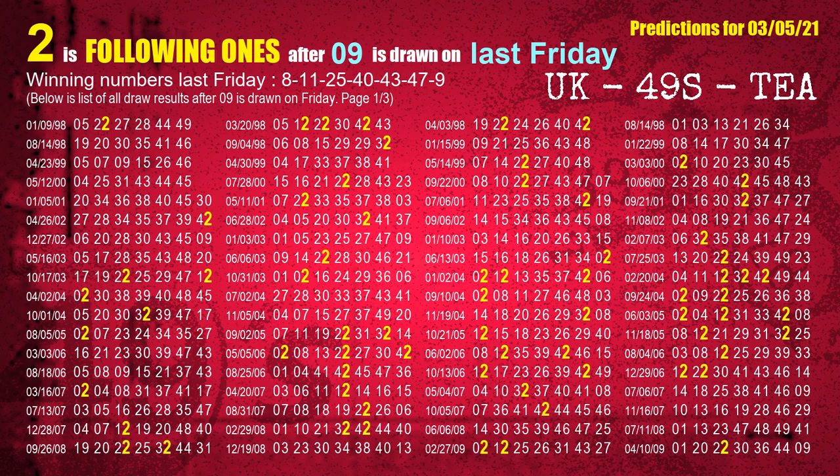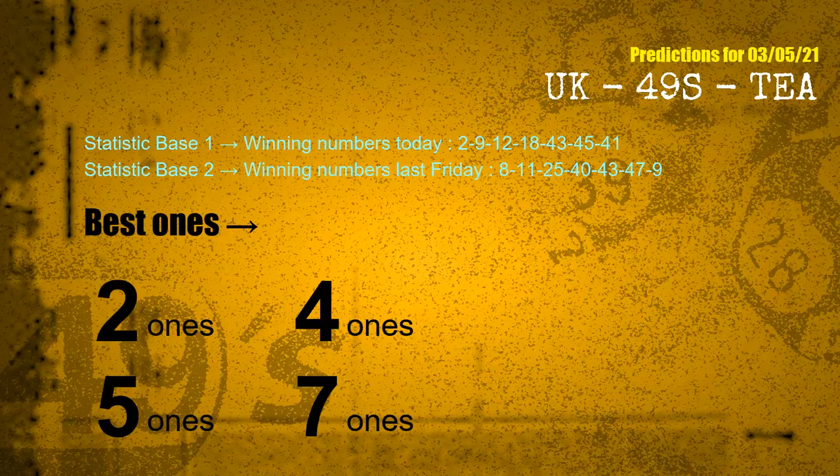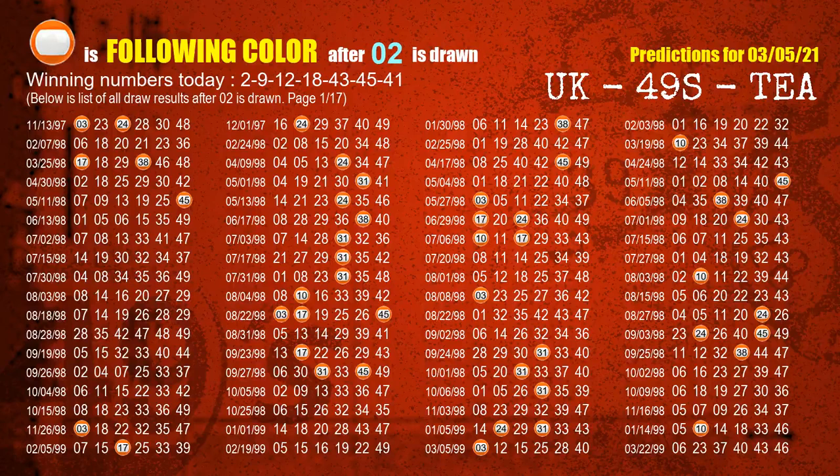The most frequently following units digit is 2 when 09 is the winning number on last Friday. According to the statistics above, with winning numbers today — 02, 09, 12, 18, 43, 45, 41 — and winning numbers last Friday — 08, 11, 25, 40, 43, 47, 09 — the frequent following ones are: 2s, 4s, 5s, and 7s. Besides following ones, we need more clues for winning numbers of next draw, so we will find out the most drawn ball color through today's result.